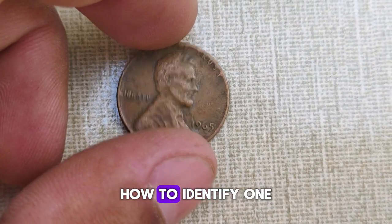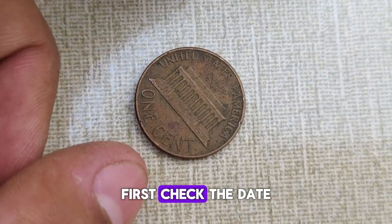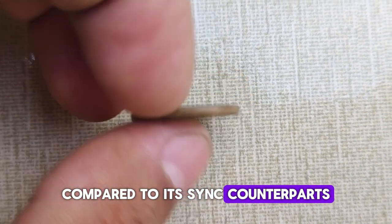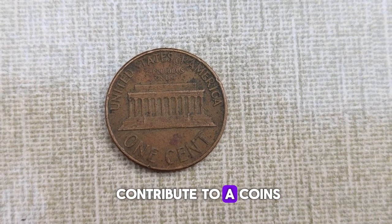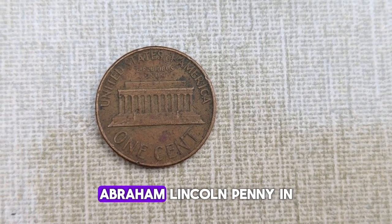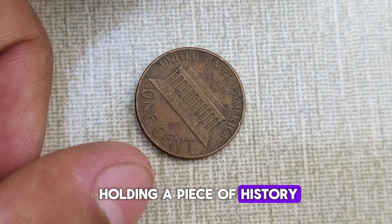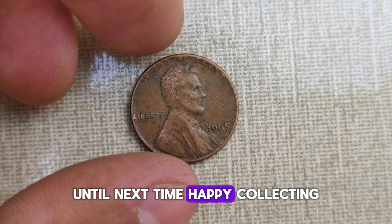You might be wondering how to identify one of these elusive coins in your own collection. Here are a few telltale signs. First, check the date — it must be 1965. Next, examine the color. A genuine copper penny will have a distinct reddish hue compared to its zinc counterparts. Finally, look for any imperfections or anomalies in the minting process, as these can also contribute to a coin's rarity. If you happen to stumble upon a 1965 Abraham Lincoln penny in your change jar or inherited collection, don't dismiss it as mere pocket change. Take a closer look — you might just be holding a piece of history worth more than you ever imagined. Thanks for joining me on this numismatic journey. Until next time, happy collecting!